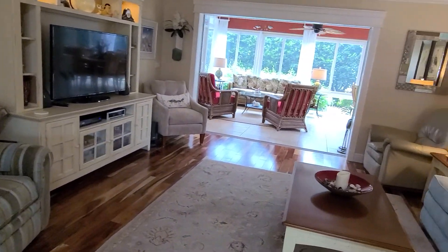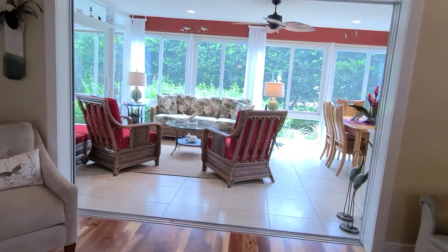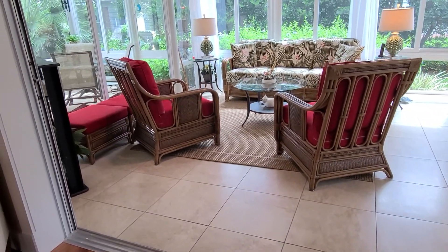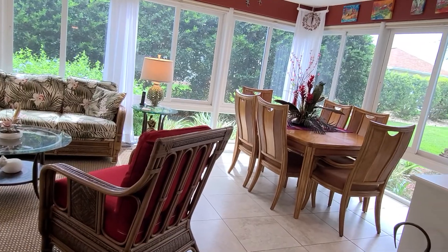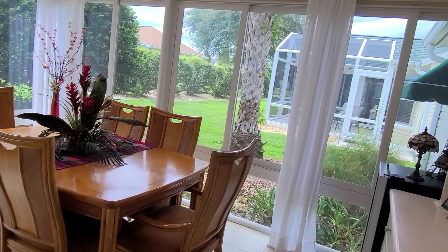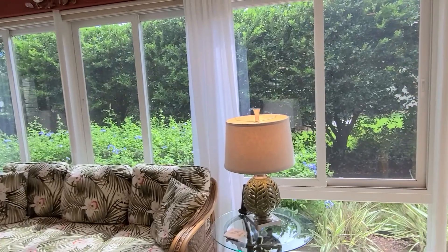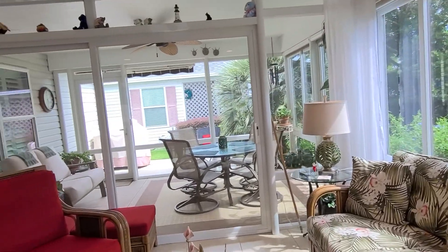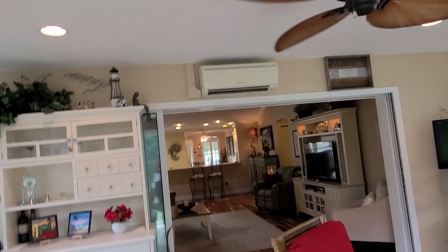This is the living area here. Typically this would be the lanai, but this one has been finished and is at the same level as the floor. It's approximately 20 by 15 or 30 by 15. It has big 20-inch tiles, is air-controlled, and has top-of-the-line tinted glass windows. They also have pull-down cellular shades.